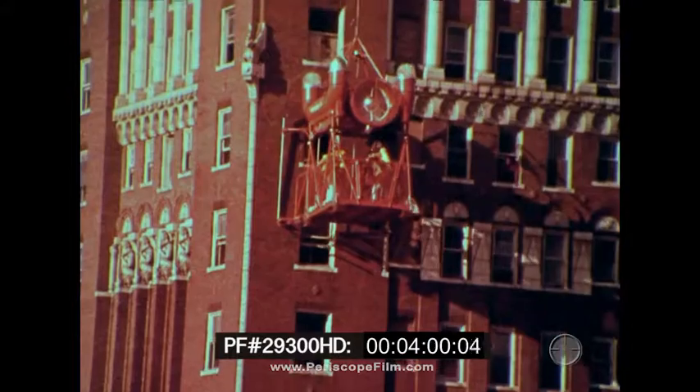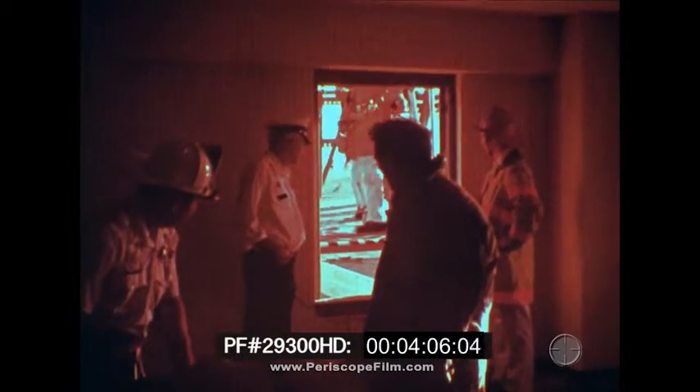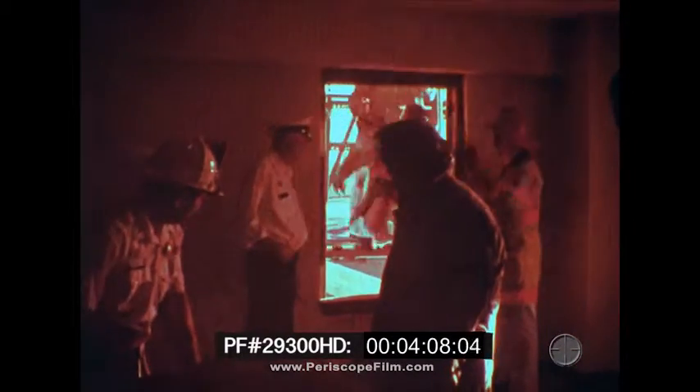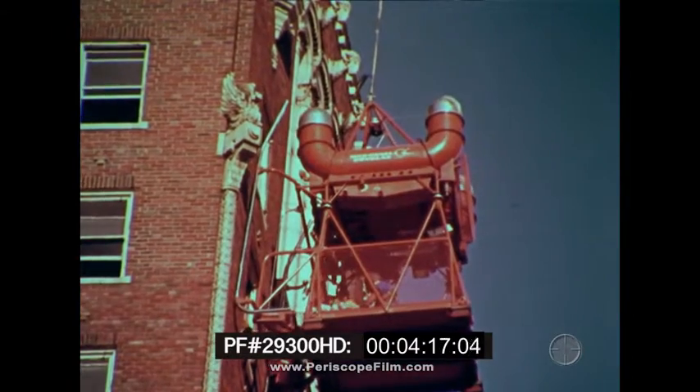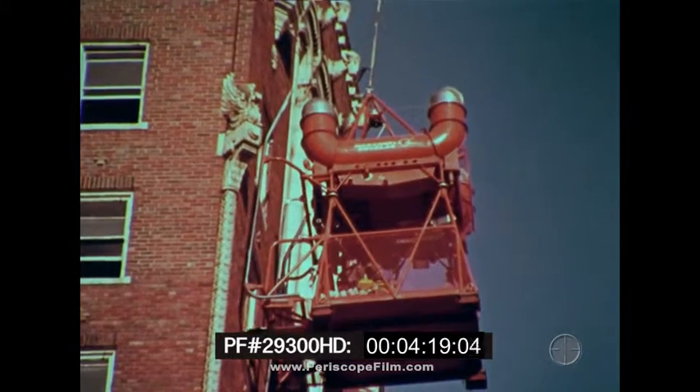After deluging the area, the SMS docked at the fire floor, and firemen transferred into the building to return in seconds with an injured victim in a Stokes basket.